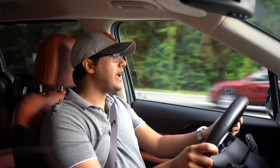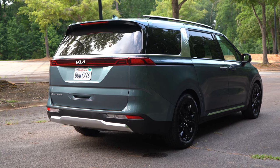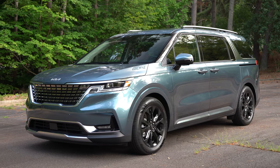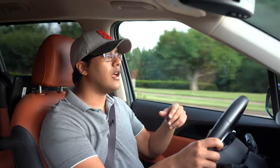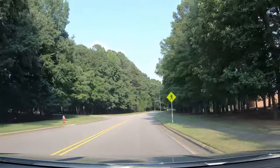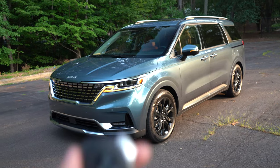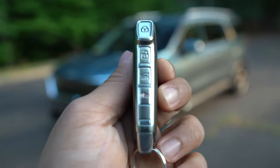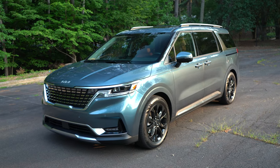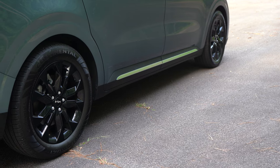You get an 8-speed automatic transmission, and Kia, Hyundai, and Genesis always nail it with this transmission — it's smooth and shifts extremely well in either sport or normal mode. With traction and stability control off, it reacts a little better. Sport mode is great for aggressive driving, though I don't really recommend driving around in it constantly. They've also really worked on the sound deadening and quietness on these N3 platform vehicles, and they definitely nailed it.